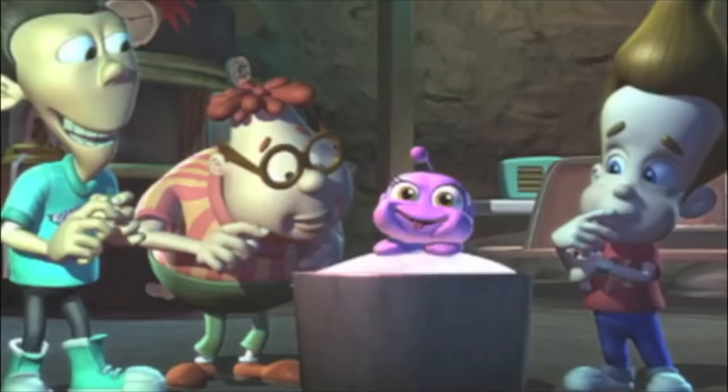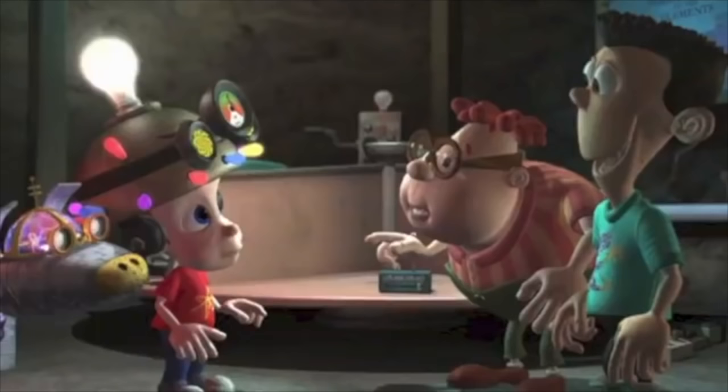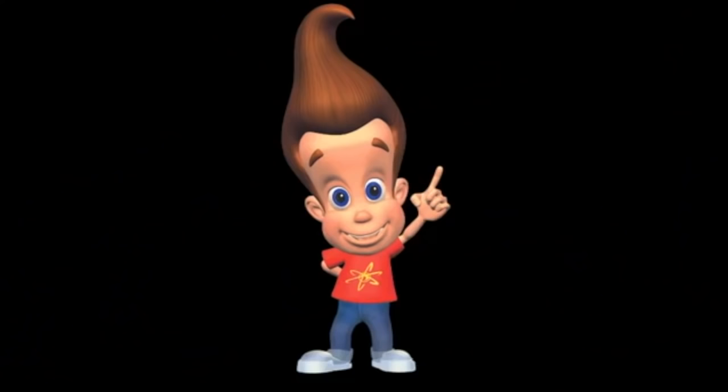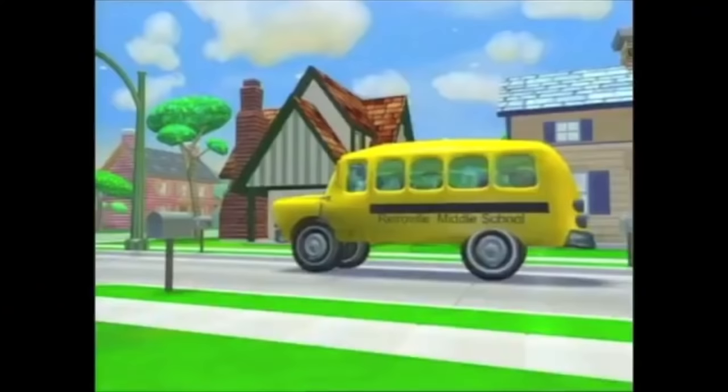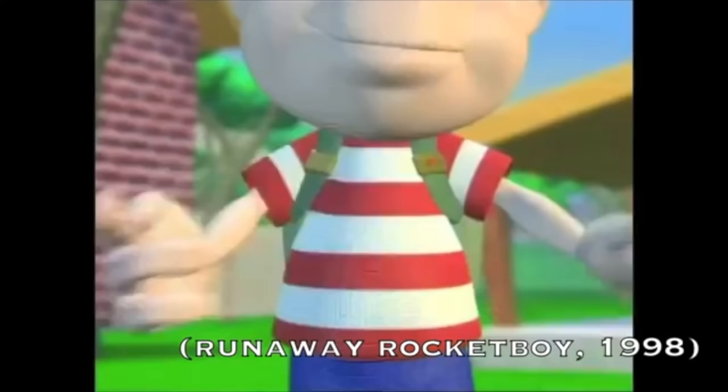The Adventures of Jimmy Neutron Boy Genius is an instantly recognized and classic Nicktoon that ran for three seasons from 2002 to 2006, which was met with huge success and long-lasting fans even to this day. Before the TV show, Jimmy Neutron starred in both a 2001 self-titled theatrical movie, and even an earlier pilot in 1998 titled Runaway Rocket Boy.